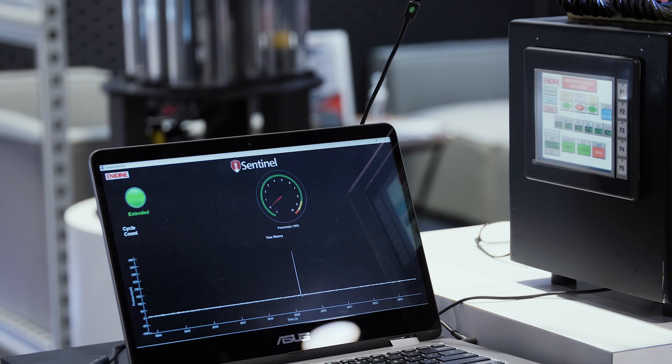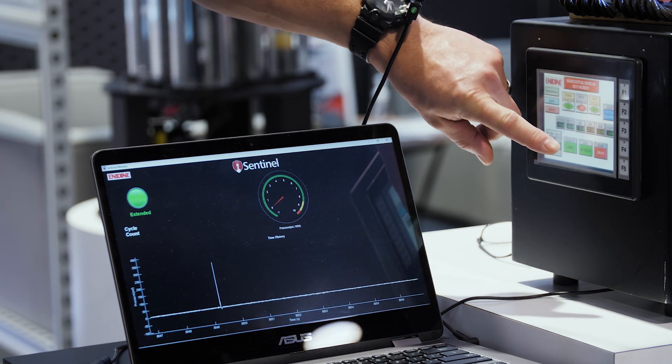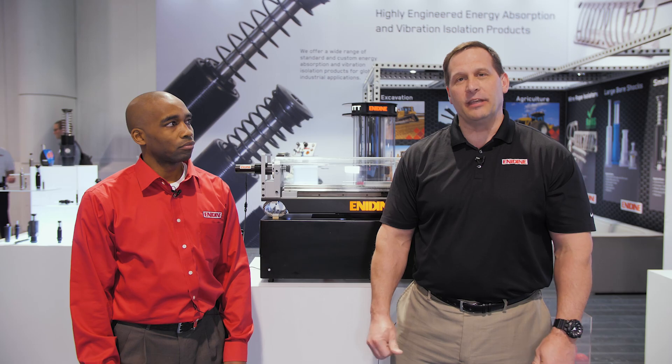So it's basically monitoring the health of the shock at a safe distance, as well as gives you the information on the shock so if it needs to be replaced, you can update your machines to know when that shock is either going to fail or how healthy it is, so you don't affect your productivity on your product line or in your application.